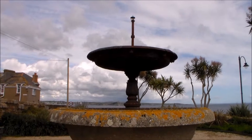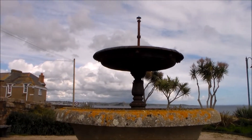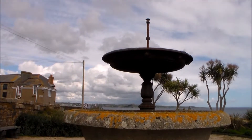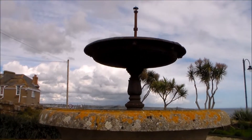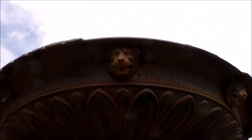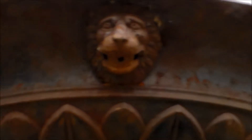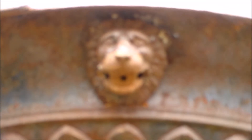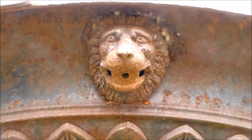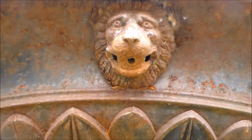There's this lovely fountain outside the PZ Gallery, and opposite the swimming pool — the Jubilee Pool, which is the open-air swimming pool. I've never seen it going, but it's a lovely piece of art just as it is. It's got little lion mouths on it. Little lions. You like the little lions? I like the little lions.